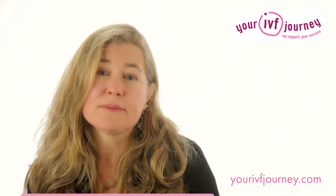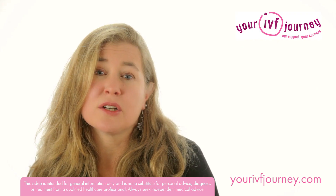Why is that? Well, if they grow for longer in the lab, they've got more staying power, and your clinic can have a really good look at them under the microscope.